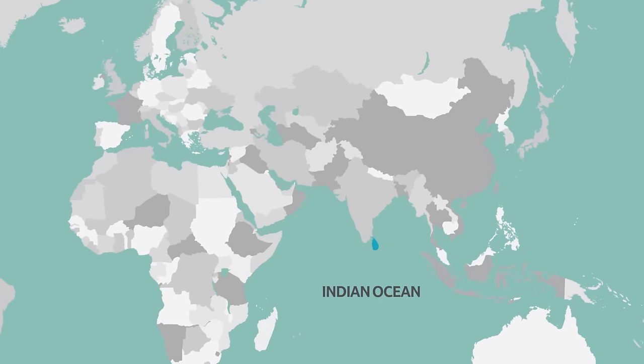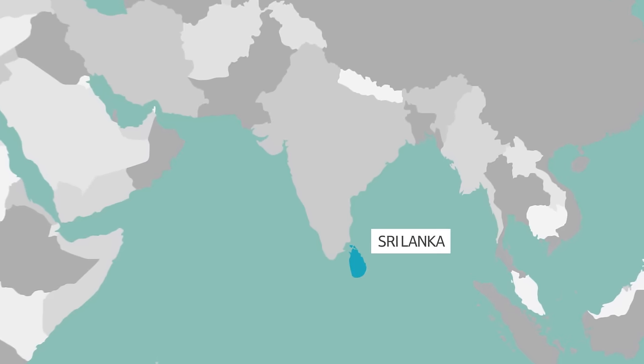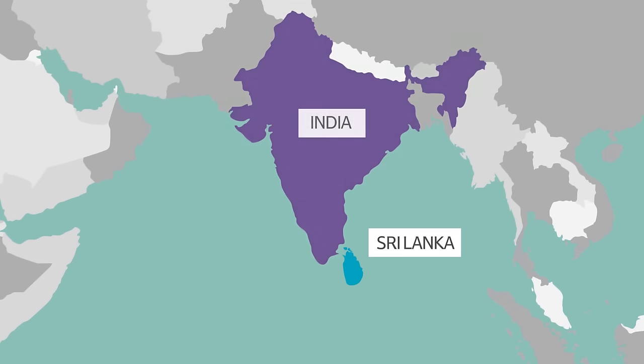Sri Lanka is in Asia, in the Indian Ocean. Sometimes it is referred to as the teardrop of India, because if you look at it on a map, it looks a little bit like a droplet falling from the coast of India.